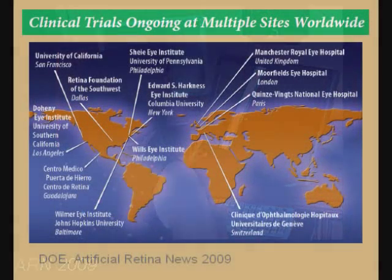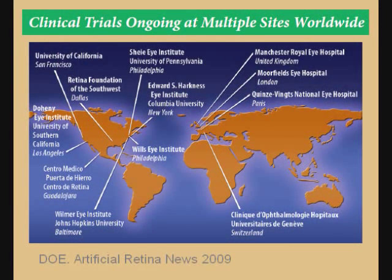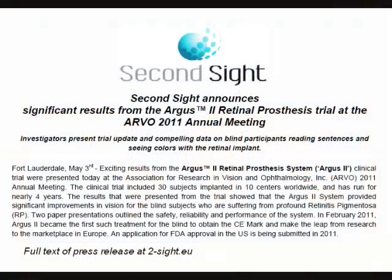There are 12 clinical centers in five countries where the Argus II is being implanted. There were 14 patients in the U.S. and 16 worldwide that had received the Argus II. As of May 2011, Second Sight, the commercial company working on this, announced the results to date. Patients showed improvement in activities of daily living. Two of the patients in France have been able to start reading. In February, the Argus II received the CE marking for Europe. Application has been made to the FDA for approval in the U.S.